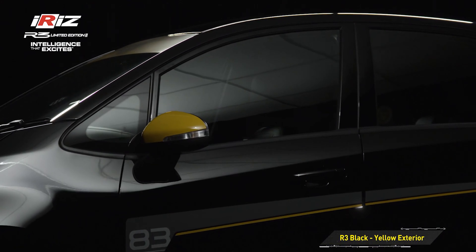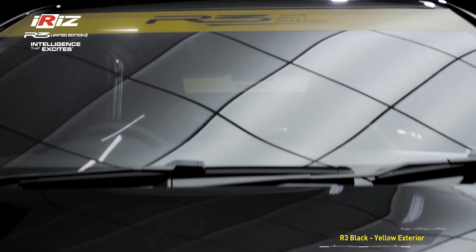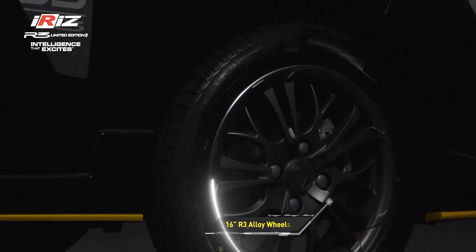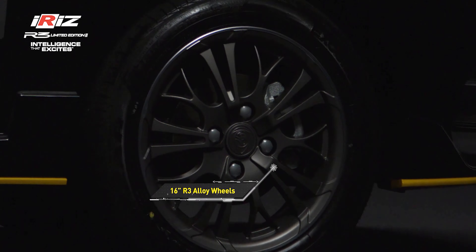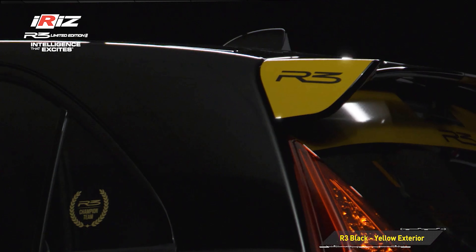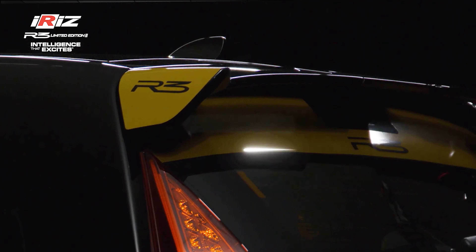As for the Iris R3, which is also based on the premium trim, it gets similar styling cues as the Saga R3, though it does feature larger 16-inch alloy wheels finished in dark grey. Unique to the Iris R3 is also a rear spoiler with the carmaker's R3 branding for a more aggressive sporty look.